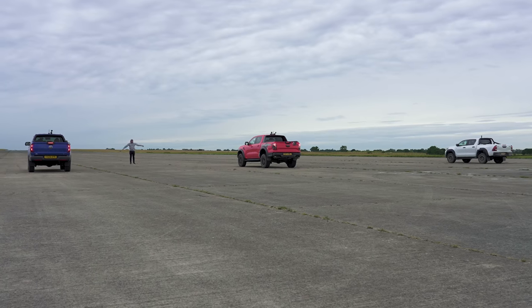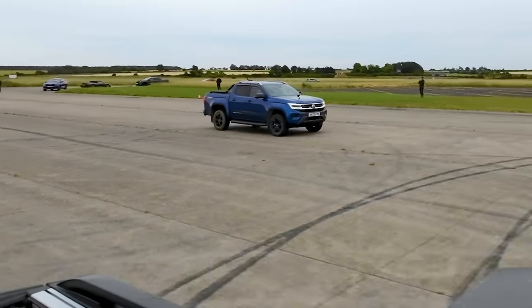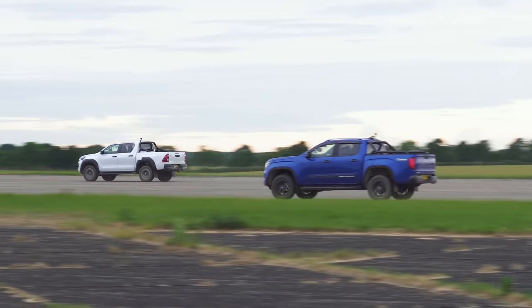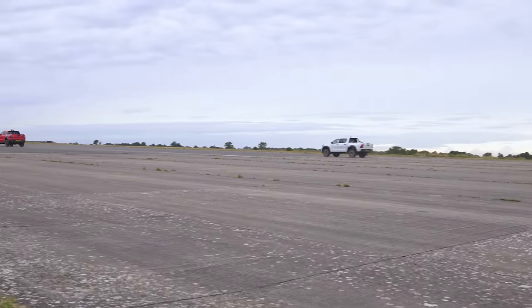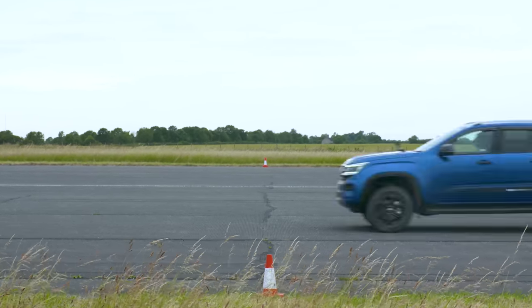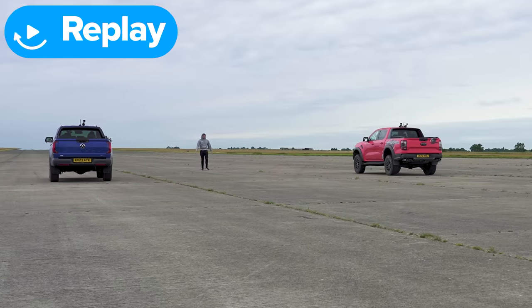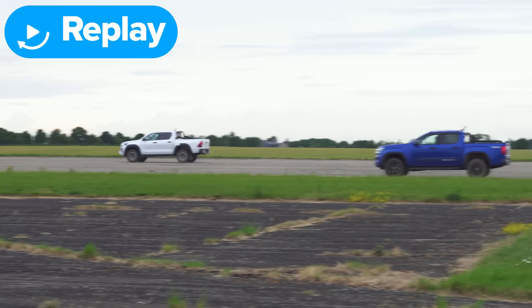This literally felt like it was going to go backwards off the line. Why is this so slow? Is something wrong with it? Well, I wasn't expecting that. This was so hideously slow off the line. I brake-boosted it and when I lifted off the brake it's almost like it went backwards. The Raptor was actually quite fast. I thought you'd made a mistake, you were so far behind. Let's go again.